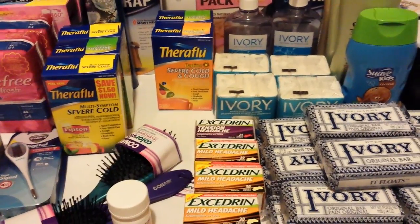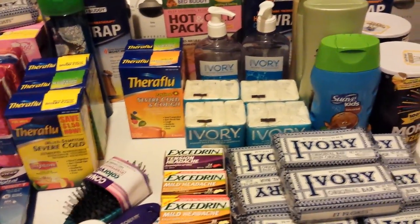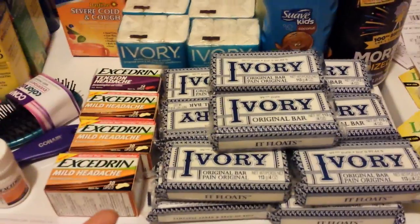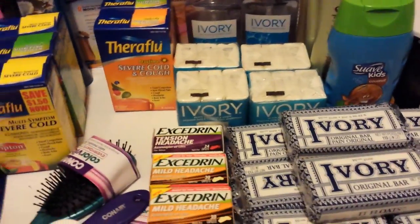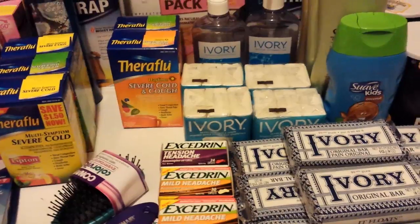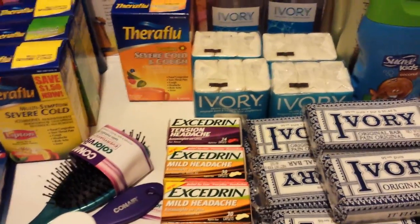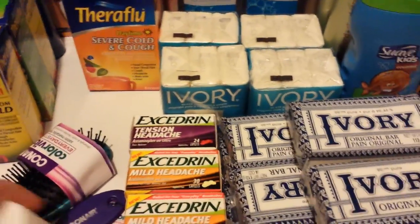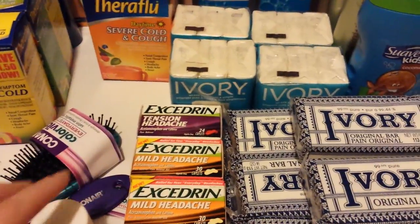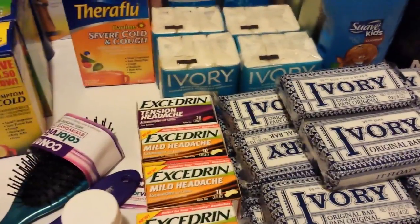Hey everybody, Michelle with Michelle's Frugal Living here. Thanks for watching my videos. It is Sunday, December the 14th of 2014. I went to Rite Aid today — can you say OMG on this Ivory Soap right here? So I actually went to five different Rite Aids today. I've had a migraine again since last night — Advil doesn't do it for me, so as soon as I got to the store this morning I bought some Excedrin. That's why that one's open. Anyway, let me tell you about what I got here.